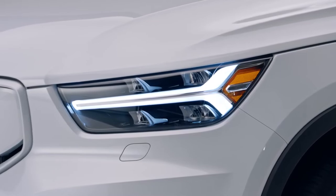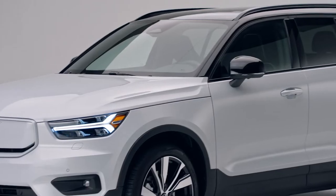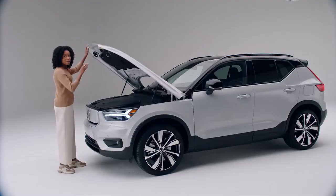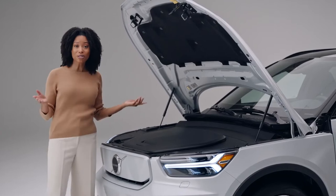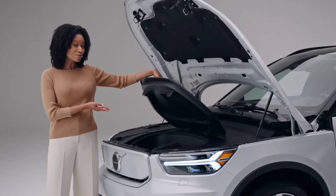This is pure Scandinavian design, so it's a minimalist approach — only what you need, with many thoughtful and even fun elements. Like this frunk. Because this car is pure electric, there's no gas engine, making room for more storage for your things in the front of the car.